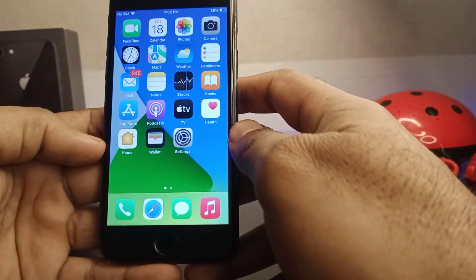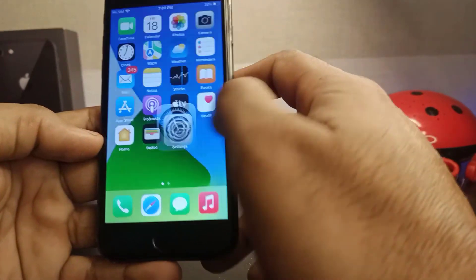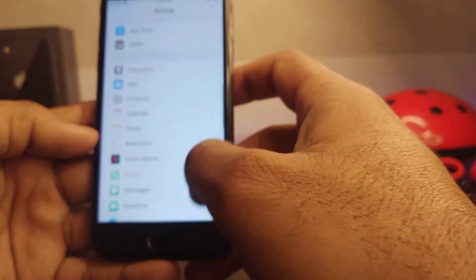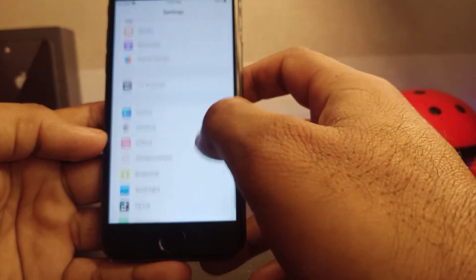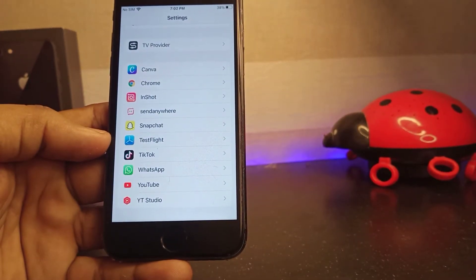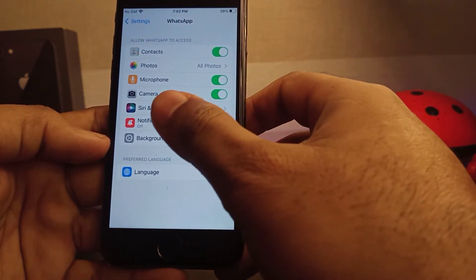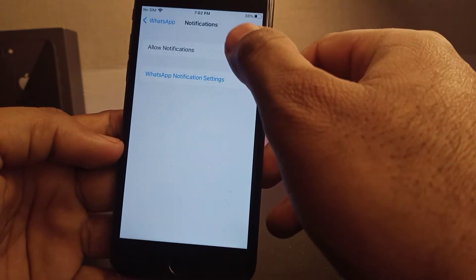If that method is not working, then move to the next one. The next one is a basic method. Make sure you turn on your WhatsApp notification from your iPhone settings. Open your iPhone settings and scroll down to find the WhatsApp app. Tap on it. After tapping it, make sure your WhatsApp notification is turned on. If it's turned off, just turn it on.